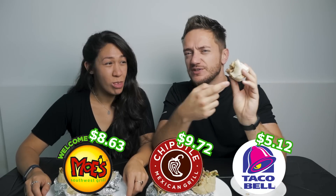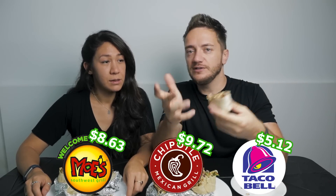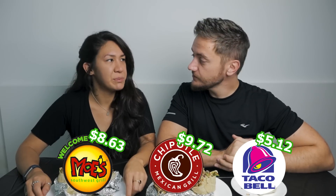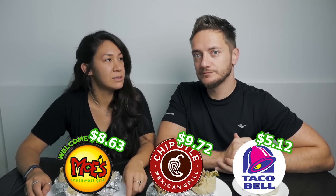We both liked Chipotle the best. With Moe's, it has more ingredients so they mix together and you don't taste everything as strongly. My biggest surprise was Taco Bell — I was not aware you could get a proper decent burrito there. And you have to mention: Taco Bell was five dollars, these were nine dollars. For five dollars, as I said, it does the job. I'm honestly surprised I liked Taco Bell more than Moe's.